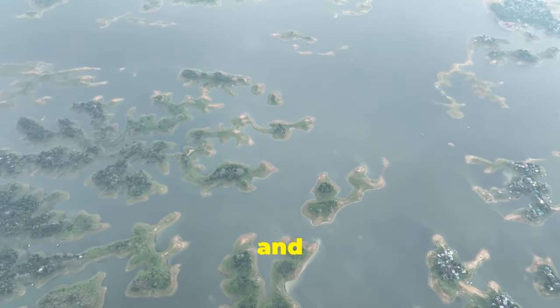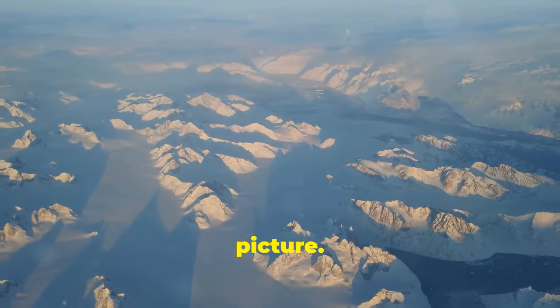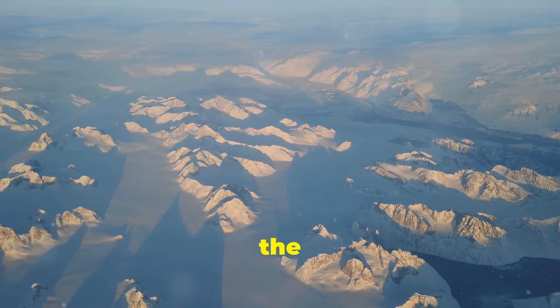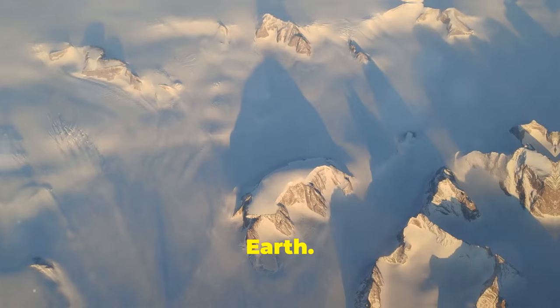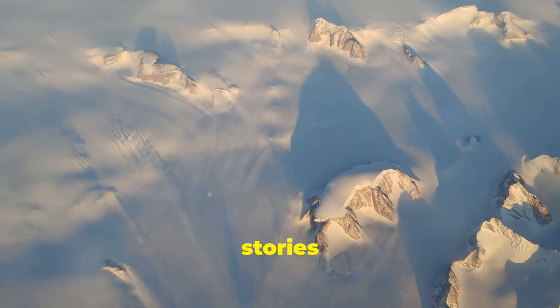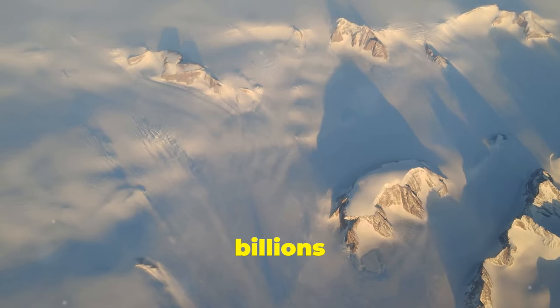Now, let's zoom out and think big picture. Greenland, believed to be around 3 billion years old, is one of the oldest islands on Earth. Its rugged mountains, deep fjords, and massive ice sheets tell stories of geological changes spanning billions of years.